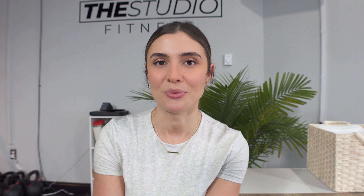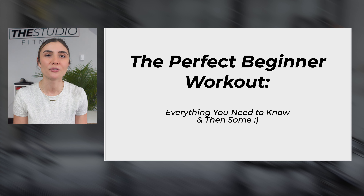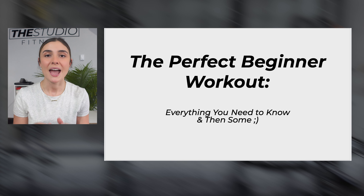So if you have no idea what to do when you walk into the gym, keep listening and I'm going to tell you everything you need to know. If you guys enjoy this video, please like, comment, and subscribe. Welcome back to the channel — today we're going to be talking about how to create the perfect beginner workout, everything you need to know and then some.